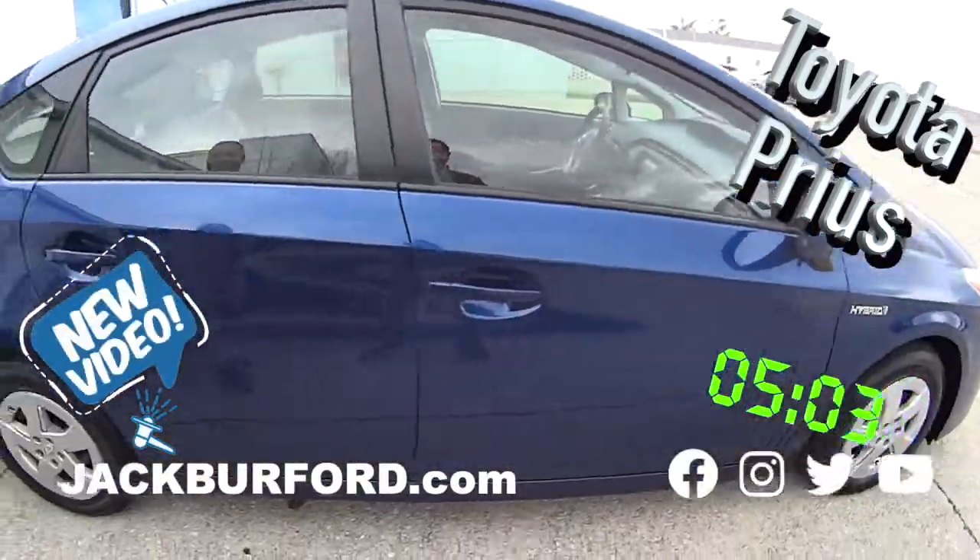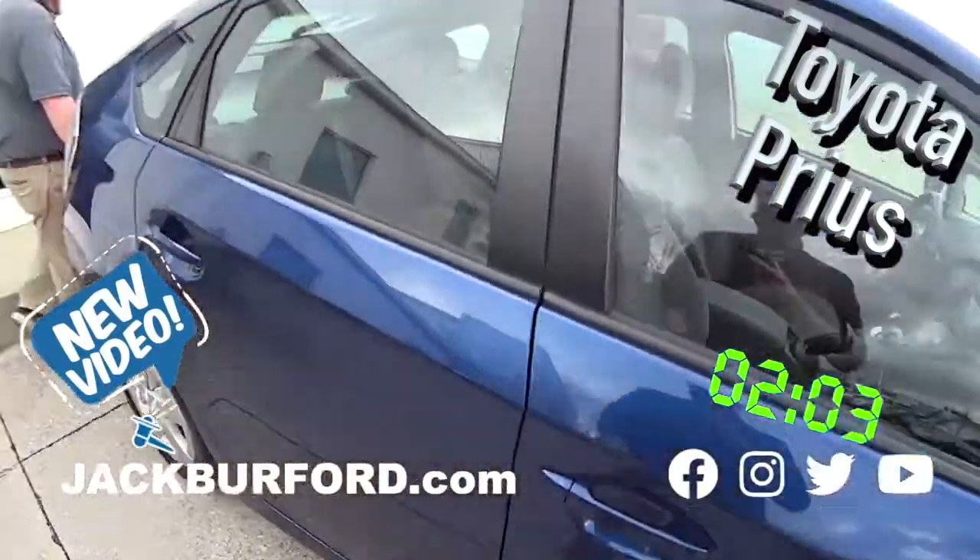You want to take this one on a test drive? Yeah, let's do it. How much is this bad boy? $5,000. Wow, let's take it on a test drive.